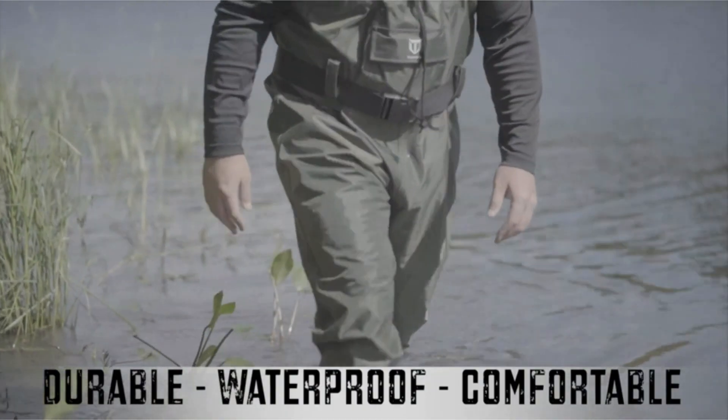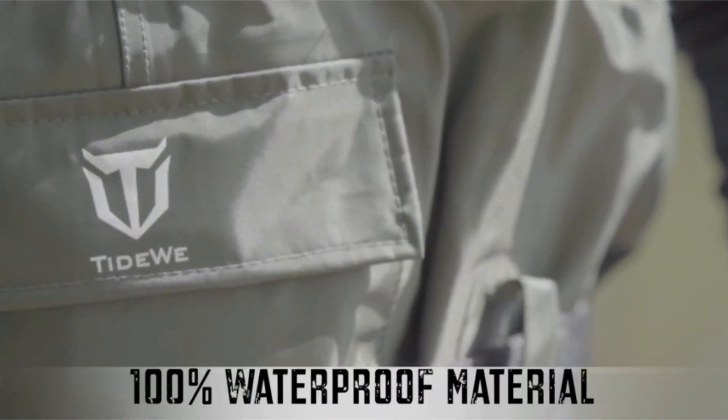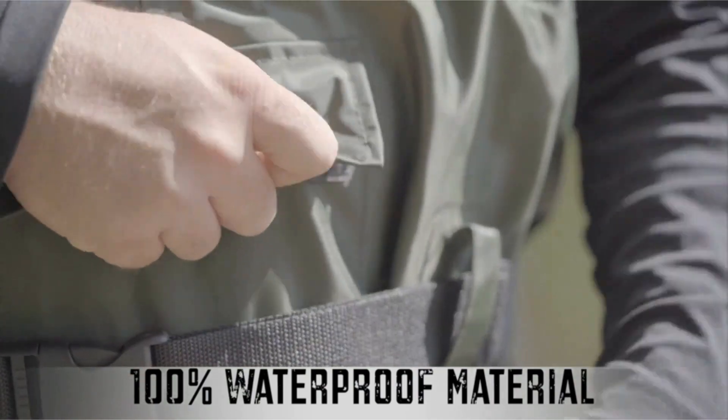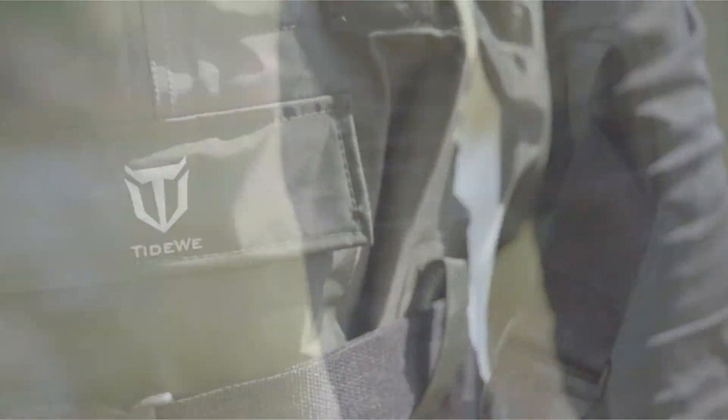The Tideway Bootfoot Chest Wader is a game changer for all fishing and hunting enthusiasts out there. Whether you are knee-deep in a serene river fishing for trout or trudging through marshlands on a waterfowl hunting expedition, these waders have got you covered, quite literally.